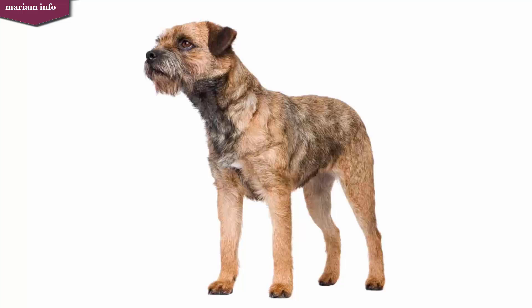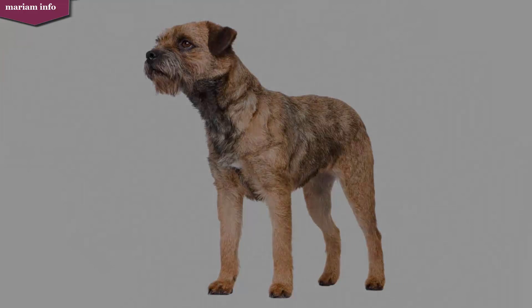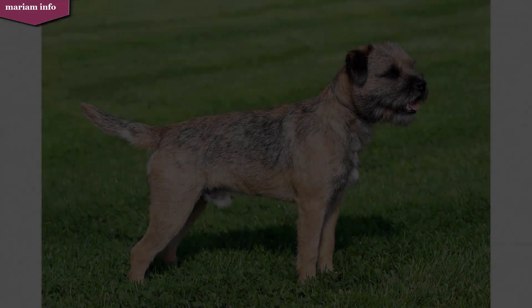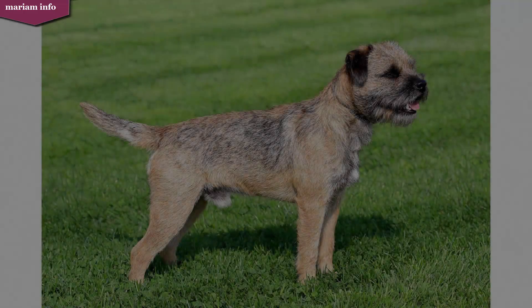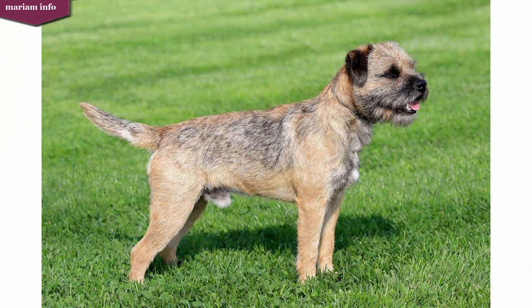It shares the sanctuary with the Bedlington Terrier and the Dandy Dinmont Terrier. It was recognized as a breed by the Kennel Club in 1920, the same year the Border Terrier Club was formed. Their original purpose was to bolt foxes which had gone to ground.